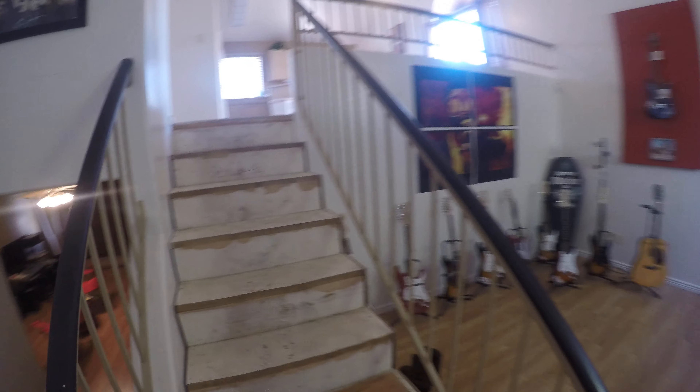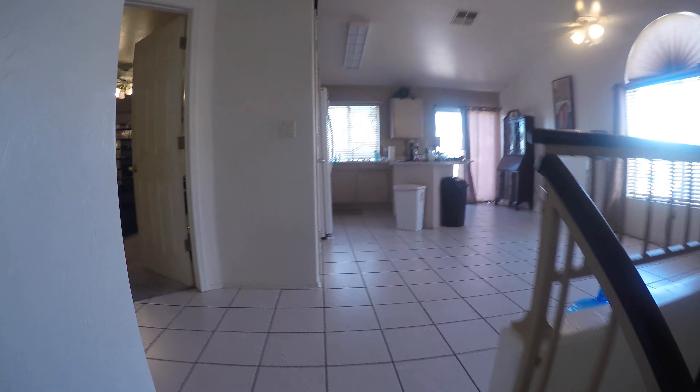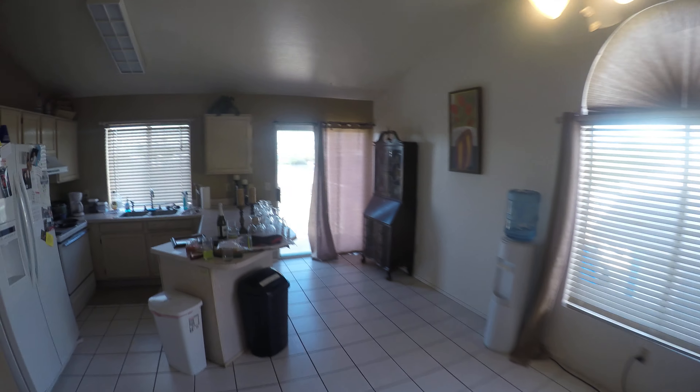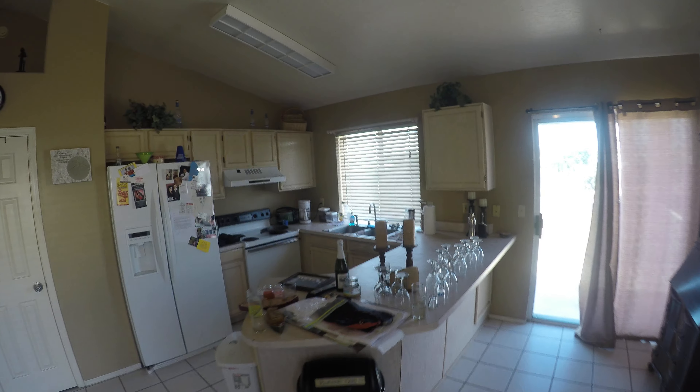Moving back into the house, you have the upstairs kitchen area with a nice open floor plan. Plenty of area for a dining table. Fridge, stove, the sink, and the dishwasher.